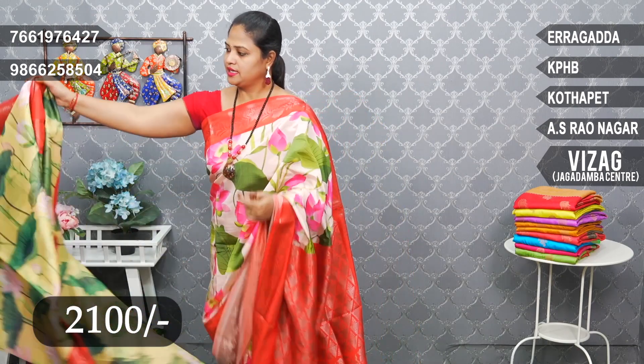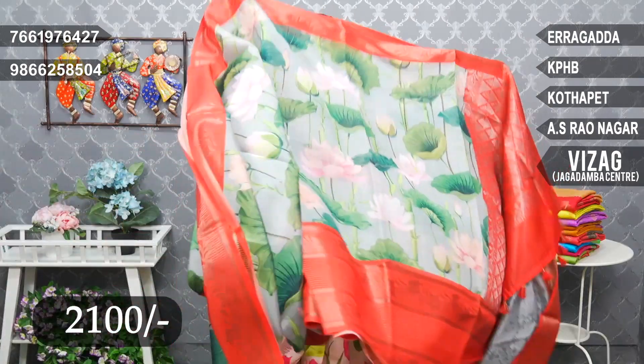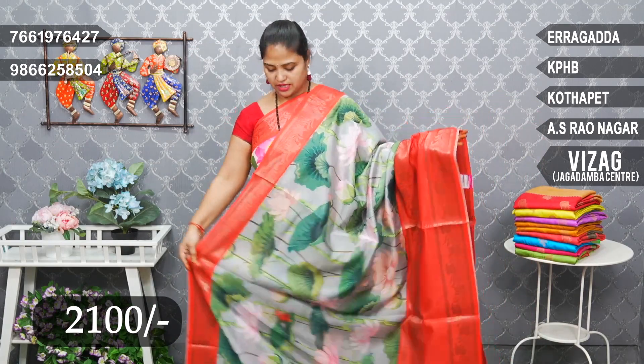Price: 2100. Grey and red combination, same yellow design. Grey combination and red. Design change — peach lotus flowers, put in pink alone.